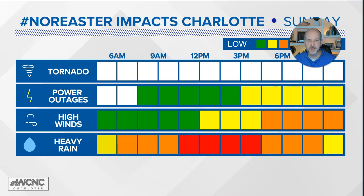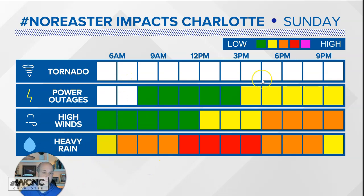Let's quickly show you the timing impacts here. No tornado risk in our area. There is a tornado risk in eastern North Carolina, which I'll show you in a minute. Power outages again later in the day — high winds later in the day. So it's really the evening hours, but the heavy rain will likely be in the middle of the day. There might be an offset between the strongest winds and the heaviest rain. That's actually not a good thing — the heavy rains fall first, saturate the ground, and then the high winds move in, which is why the power outages go up.